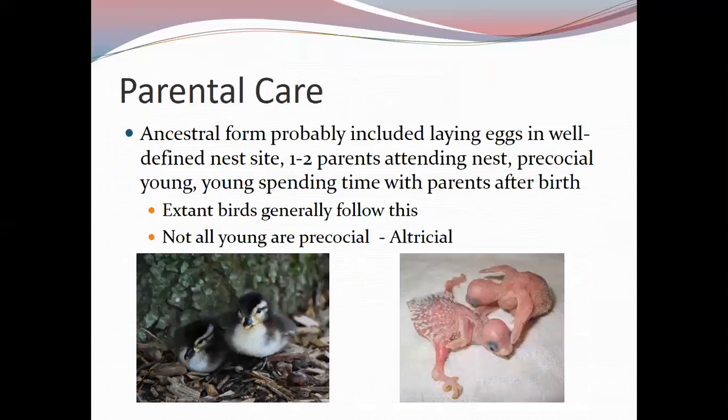Birds provide parental care, which is believed to be ancestral, involving nest defense, presence at the nest site, and care of the young. The young are born either precocial — able to feed themselves, covered in feathers, capable of some self-thermoregulation at hatching — or altricial — naked at hatching, unable to open their eyes, with at best pin feathers, and entirely dependent on parents for food and thermoregulation.